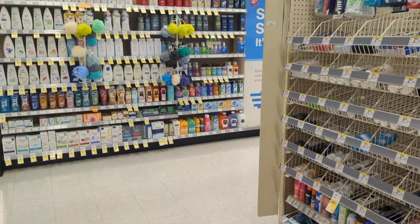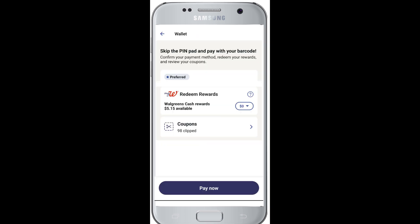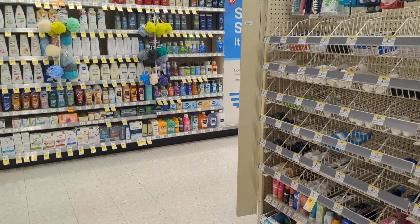Once you've created a Walgreens account and logged in, on the far right side there's a picture of a wallet — click on it. The next screen has the payment method, redeem your rewards, and review your coupons, but you'll click on the Pay Now button and a barcode will show up. Once the cashier has scanned all of your products, they will scan the barcode along with scanning your paper spend coupon and any register rewards. And that's it.